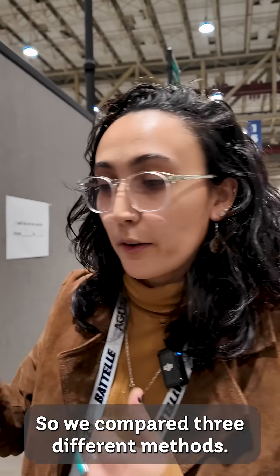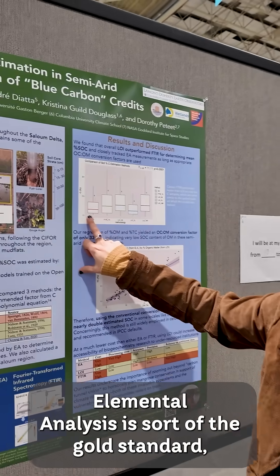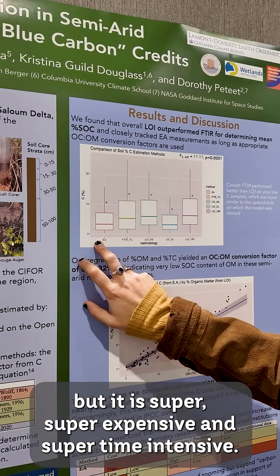We compared three different methods, and what we found was that elemental analysis is sort of the gold standard, but it is super expensive and super time intensive.